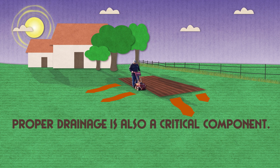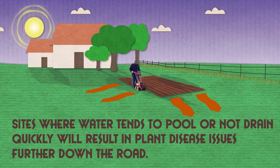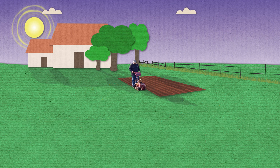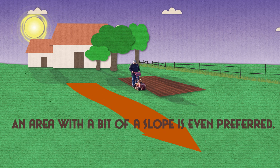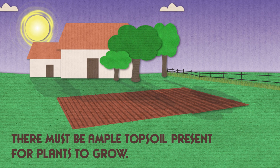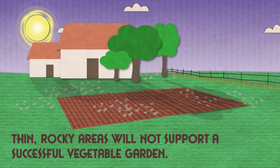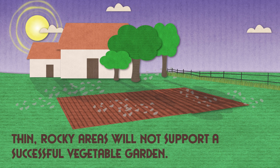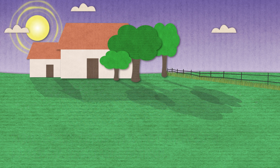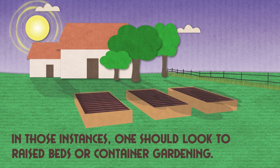Proper drainage is also a critical component. Sites where water tends to pool or not drain quickly will result in plant disease issues further down the road. An area with a bit of a slope is even preferred. Also, there must be ample topsoil present for plants to grow. Thin, rocky areas, which are very much present in much of Arkansas, will not support a successful vegetable garden. In those instances, one should look to raised beds or container gardening.